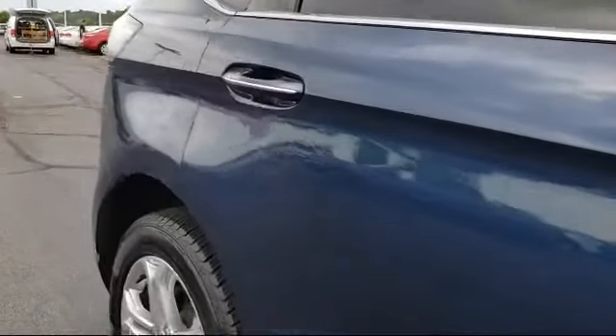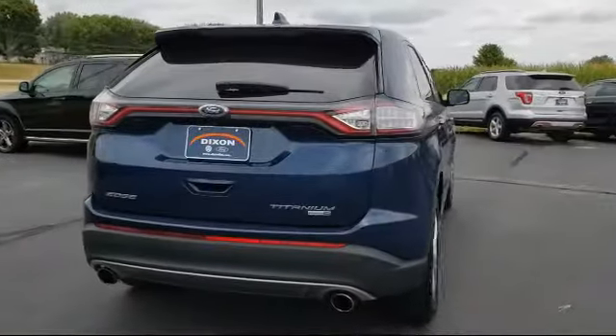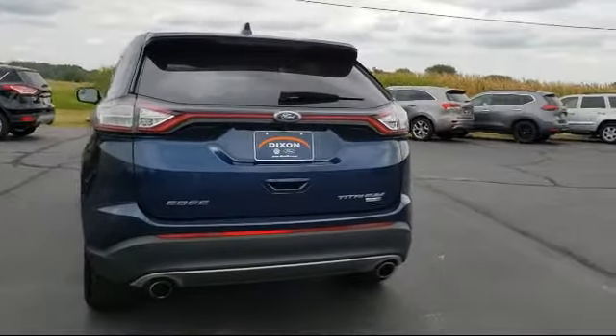It also features keyless entry, electronic stability control, parking sensors, rear view camera, and tire pressure monitoring system, and has less than 65,000 miles on the odometer.